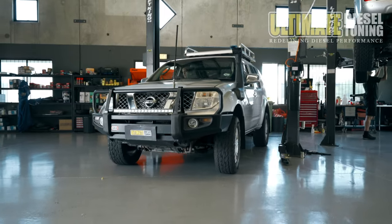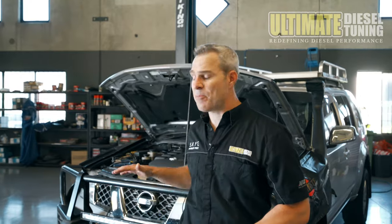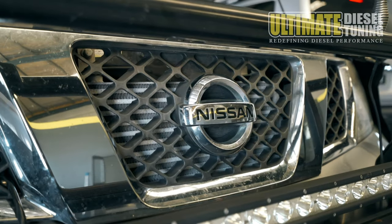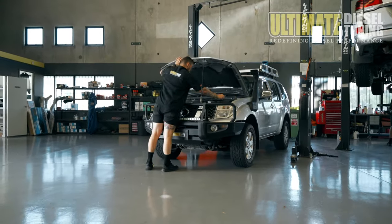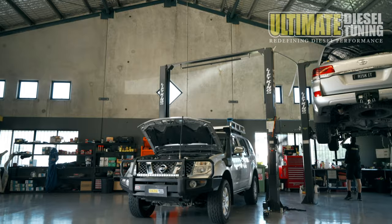Today we're going to custom tune it to transform the performance for the owner. This customer has already fitted some engine upgrades to the Pathfinder, so that'll really help with the tuning. It has a much larger intercooler and upgraded exhaust system. These are awesome upgrades that we carry out here at Ultimate Diesel Tuning too, and highly recommend. It's also got a snorkel fitted to it.